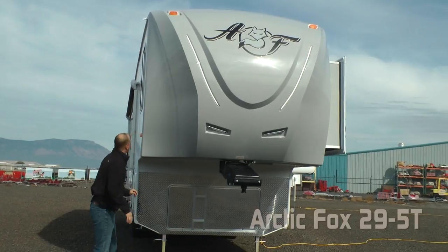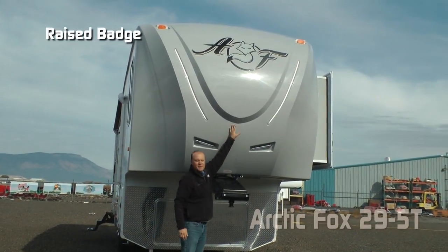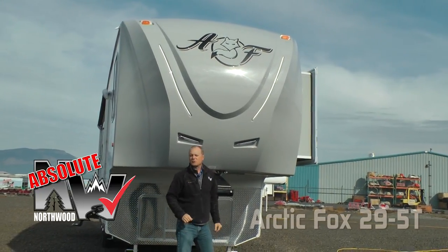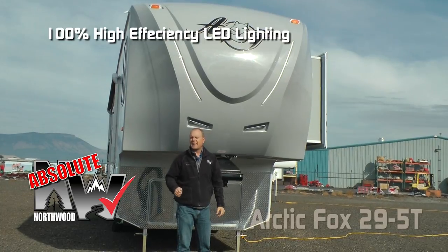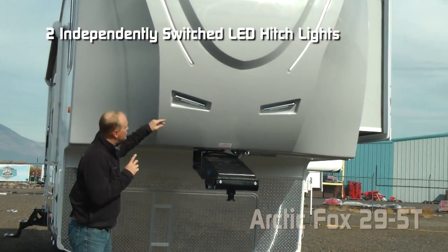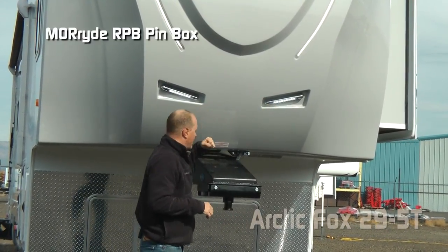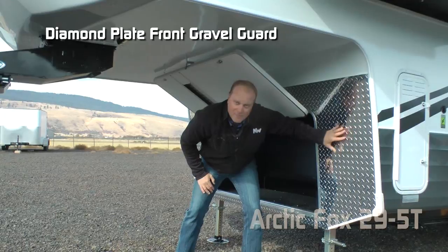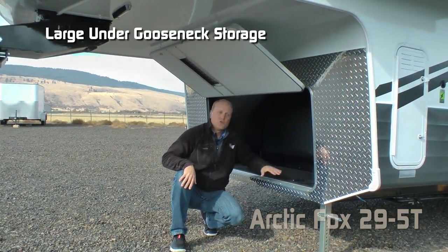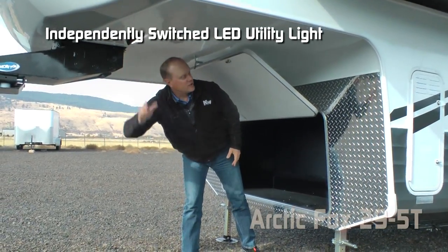The first thing you're going to notice right up front is the aerodynamic fiberglass front cap with raised badge, domed graphics, two LED accent lights — that's an absolute Northwood feature. 100% high efficiency LED lighting on the exterior and interior of the coach. Two independently switched LED hitch lights and Moride RPB pen box. Diamond plate front gravel guard.